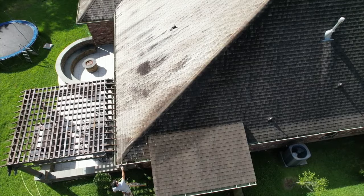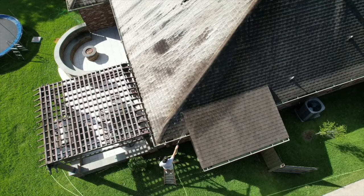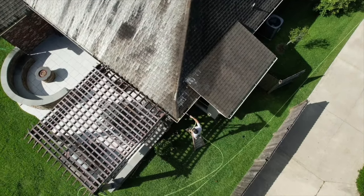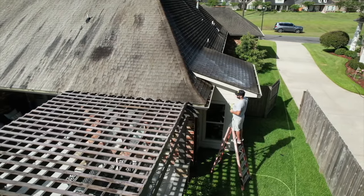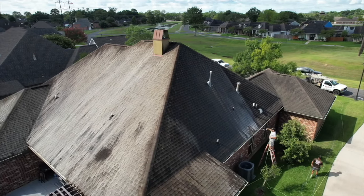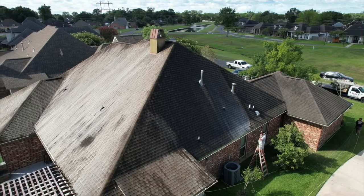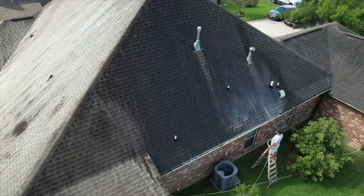Surfactant also increases your dwell time, it's got a cover scent in there which is nice, and it keeps your mixture wet longer so it doesn't dry as quickly in the summer. Mathematically it makes no sense to skip surfactant because it saves you money. If I can clean a roof with 25 gallons of bleach using soap versus 35 gallons without surfactant, not only did I go the wrong way on cost of goods, but I also sprayed more bleach — and the more bleach we spray, the more chances of screwing up vegetation at ground level.